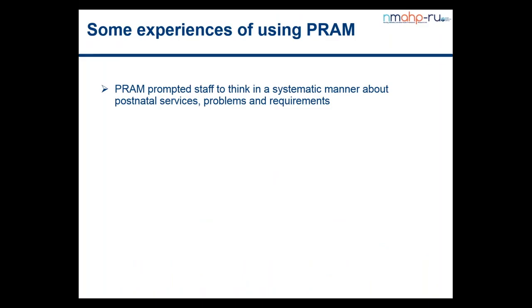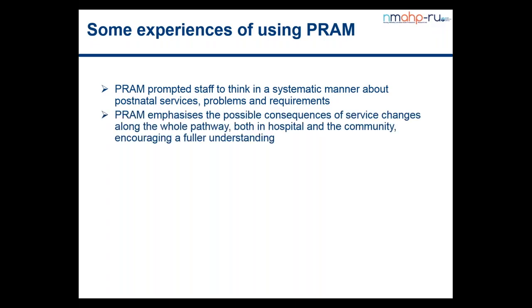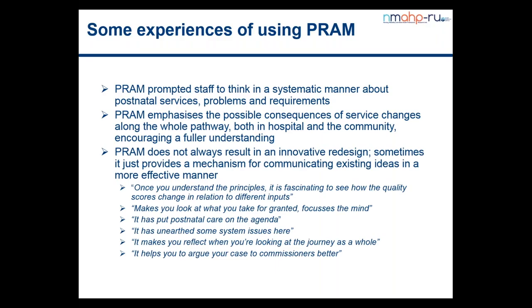In closing, we have used PRAM in one or two areas and these are some of the things people have said. The key thing is that using the model and breaking everything down does prompt folk to think in a systematic manner about postnatal services. It gives you feedback on the possible consequences along the whole pathway — if you don't like option B you make a new pathway and go through the process again, ending up with options C, D or E before you find one you particularly like. PRAM doesn't always result in innovative redesign, but it does provide a mechanism for communicating the care you're providing and why, in a more effective manner.